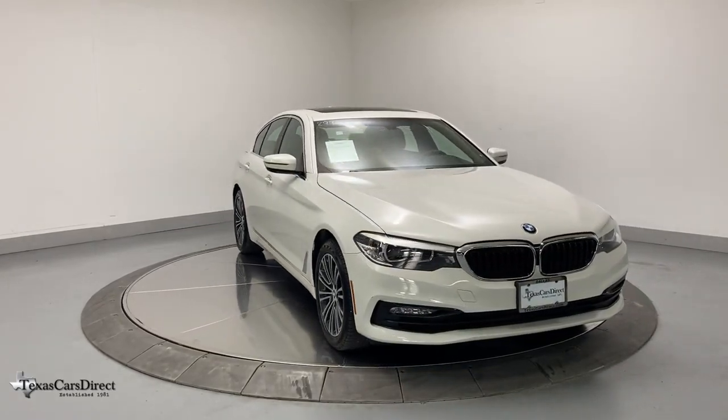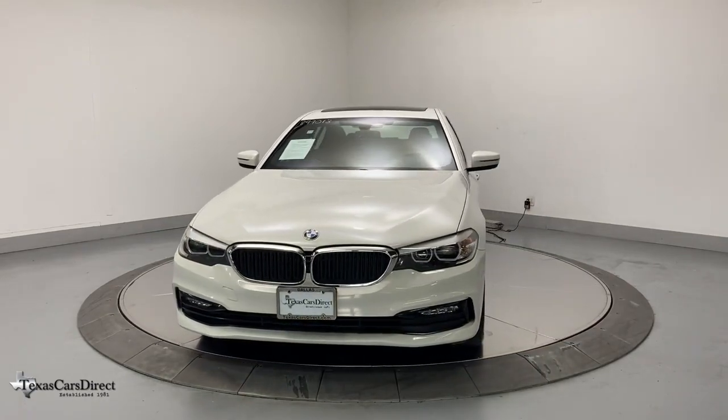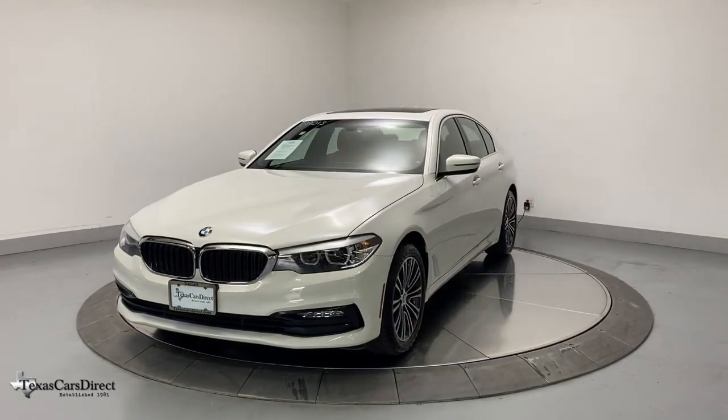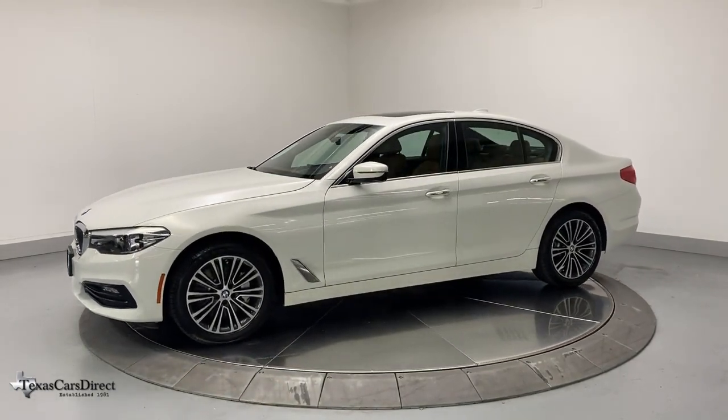Get into the 2018 BMW 530i. With less than 45,000 miles on the odometer, this vehicle stands out from the rest. Answer the call to drive boldly into the future.